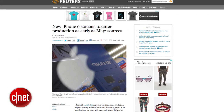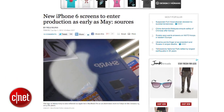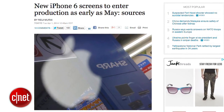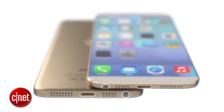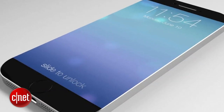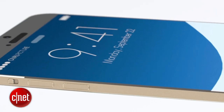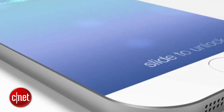For those of you that have been begging for iPhone 6 news, we have a whole bunch — starting with a report from Reuters that displays for the next-gen iPhone could go into production as soon as May, with Japan Display, LG, and Sharp all tapped to make the screens. The rumored 4.7-inch display is likely to be produced first, while the 5.5-inch version could be delayed several months due to manufacturing difficulties. Both screens are expected to use the thinner in-cell display technology, and the report makes no mention of a sapphire-based display.